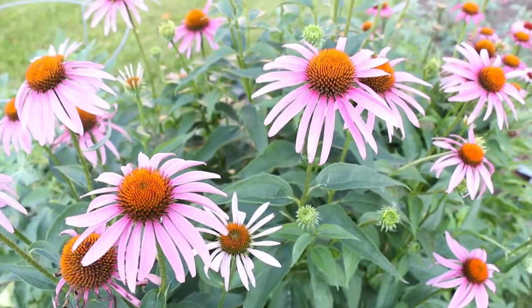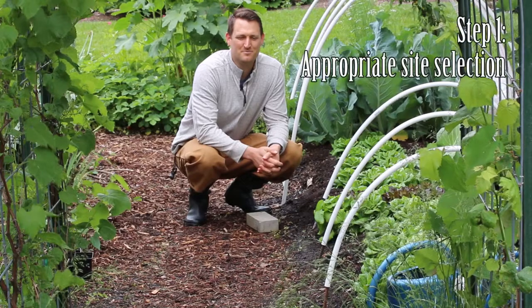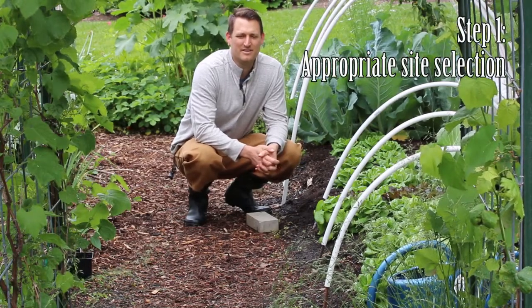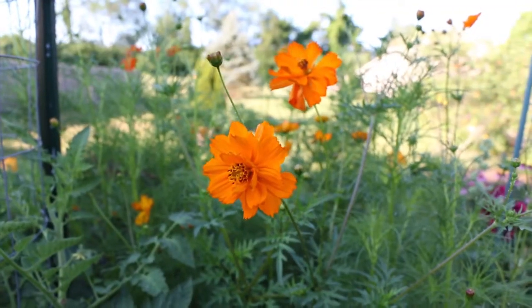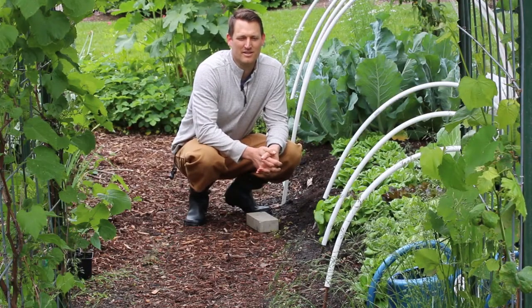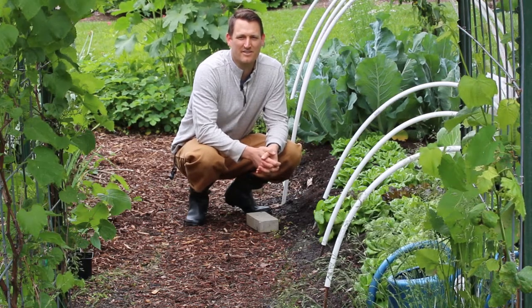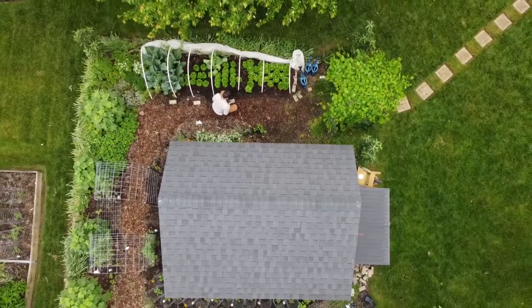Let's talk about each step in more detail. Step one was appropriate site selection. Every garden has microclimates within it, and those are dictated by where the first sun hits and which parts are shaded throughout the day. Lettuce does need sun to grow appropriately, but it can tolerate some partial shade, and we especially like to have afternoon shade so it's not getting sun in the really hot parts of the day.